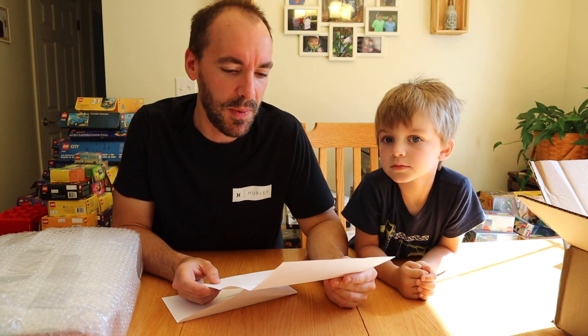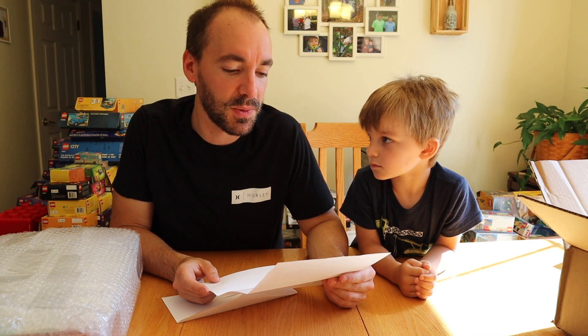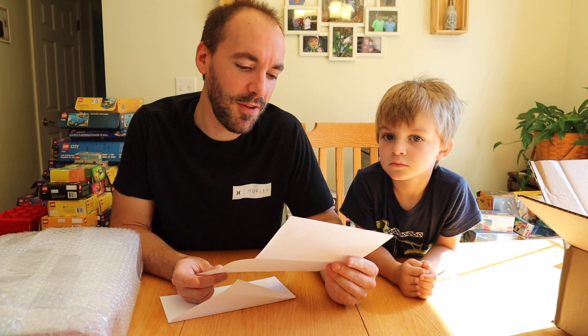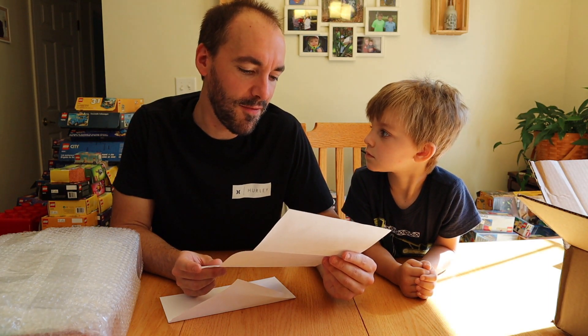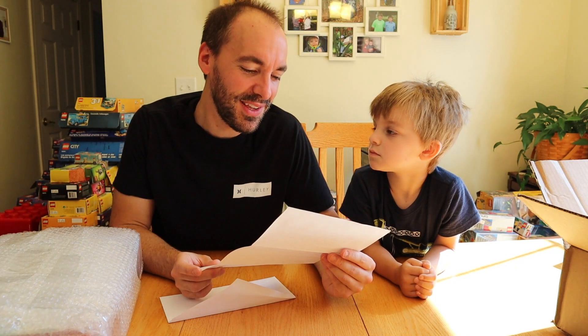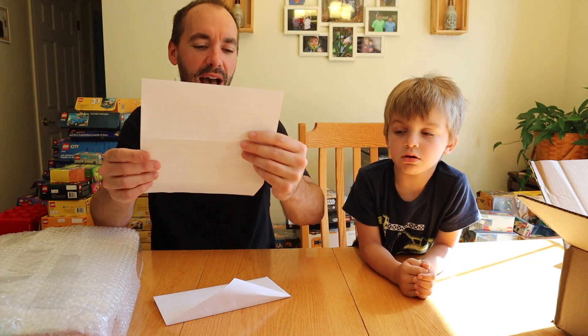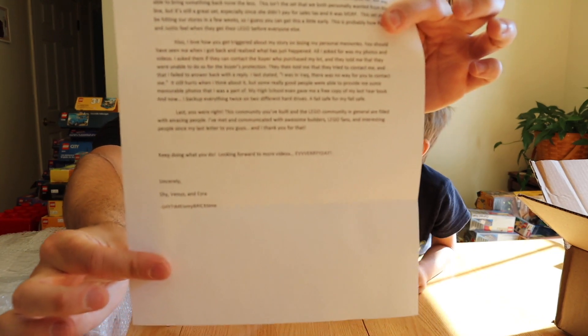The letter continues: "I love how triggered you get about my story about losing my personal memories. You should have seen me when I got back and realized what happened. All I asked for was my photos and videos. I asked them to contact the buyer who purchased my lot, and they told me they were unable to do so for buyer protection. They then told me they tried to contact me and failed to answer my reply. Terrible stuff. Last — you were right. This community you've built, and the Lego community in general, is filled with amazing people. I've met and communicated with awesome builders, Lego fans, and interesting people since my last letter. Thank you for that. Keep doing what you do. Looking forward to more videos — from Shy, Venus, and Ezra. Shy Time is My Brick Time."